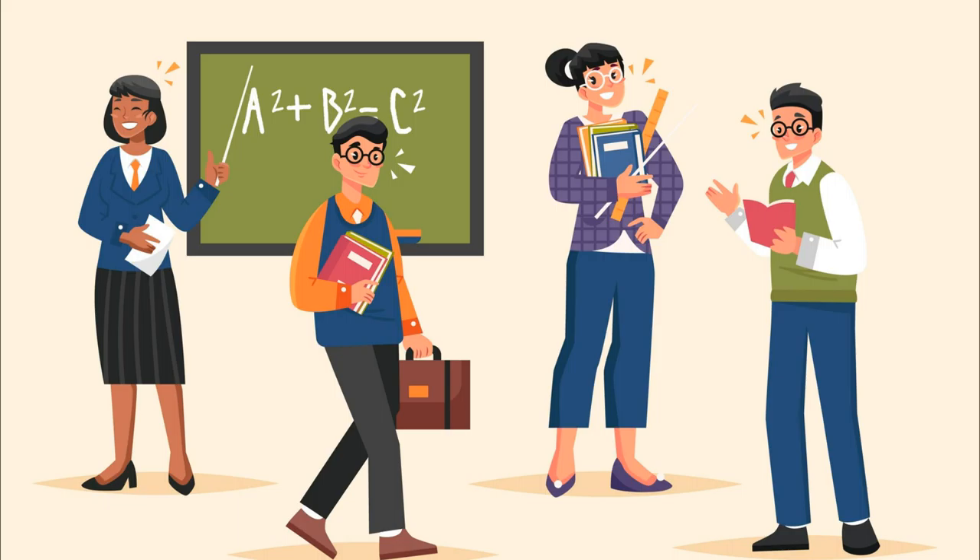The former is generally paid to you with your final paycheck, whereas the latter is often sent to your bank account back home within a couple of weeks of completing the contract.